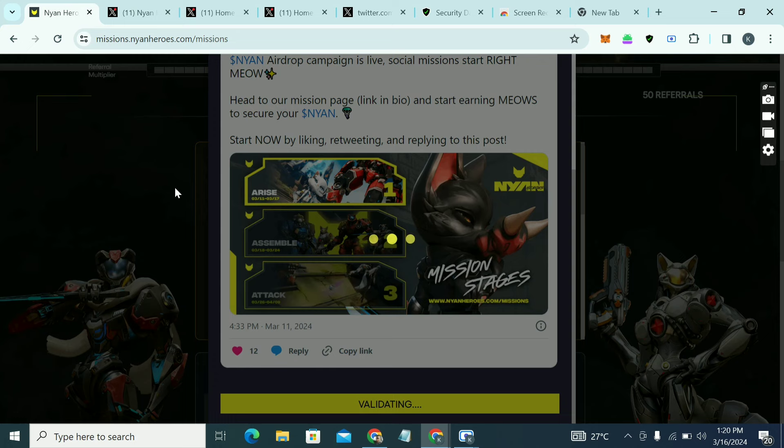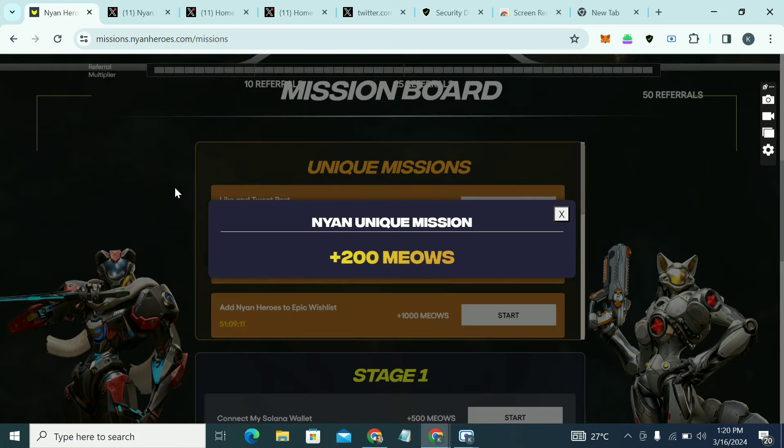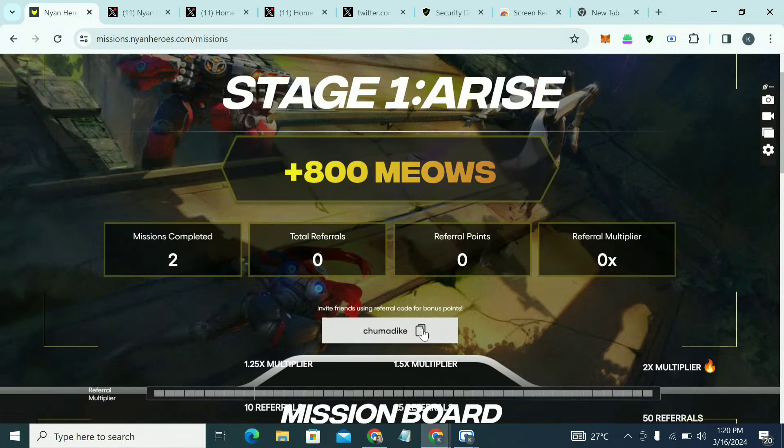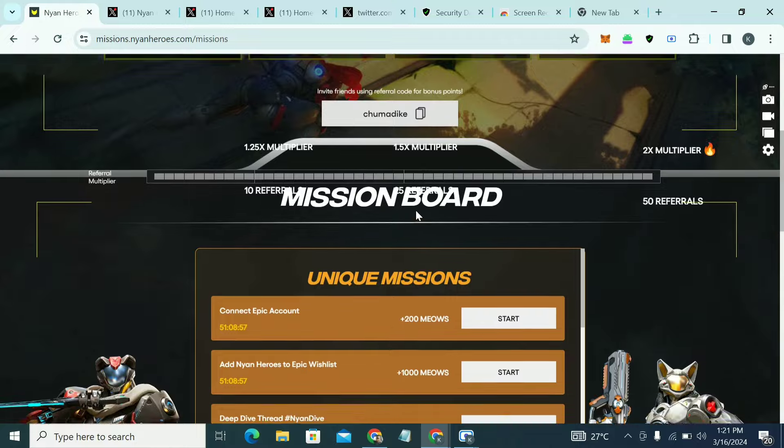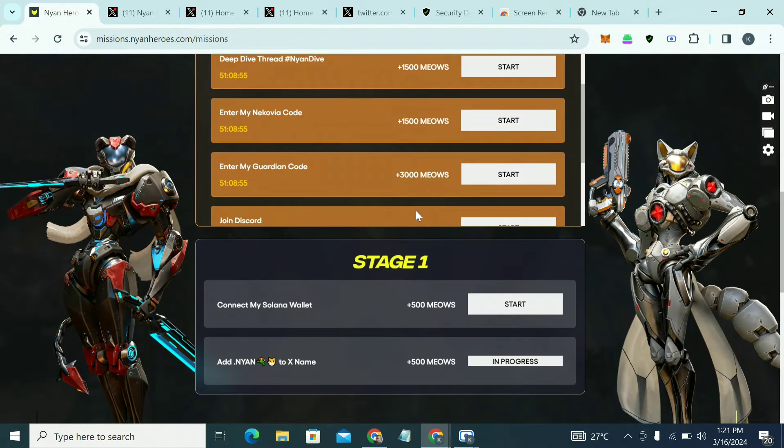Try to come back and finish all the tasks. You can also give people your referral code and get 200 points per referral — I've already gotten 1,000 points and completed three missions. I'll give you my referral code in the comment section so you can use it and get your 200 bonus points.